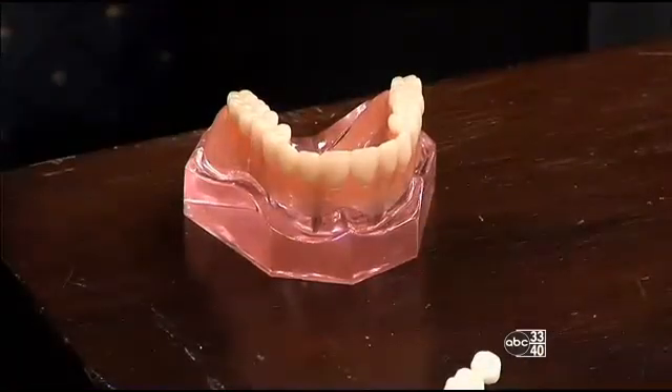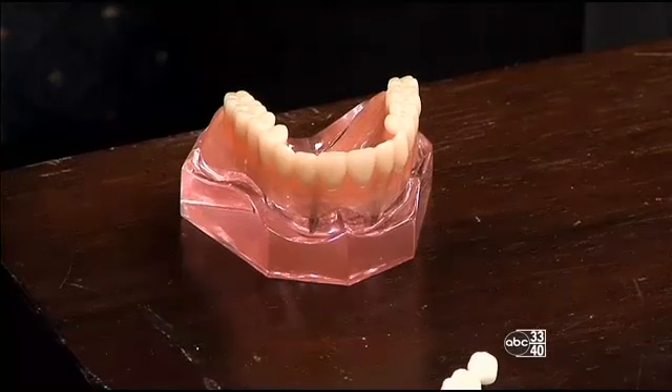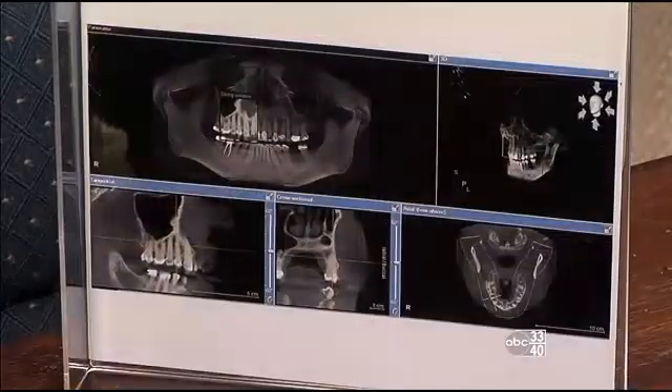Most people are candidates. The big thing we look at is the quantity of bone — we have to have enough bone to place the implants. With new technology we can actually do 3D CT scans to see how much bone is available, so we can put the implant in the exact location.